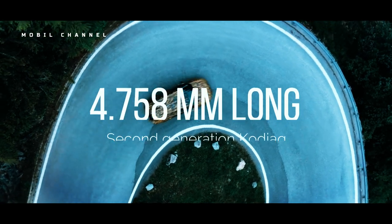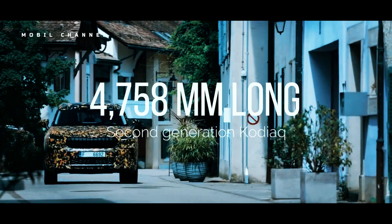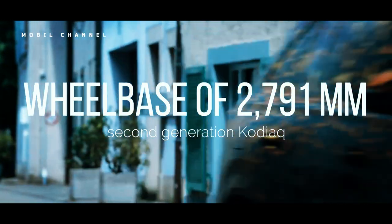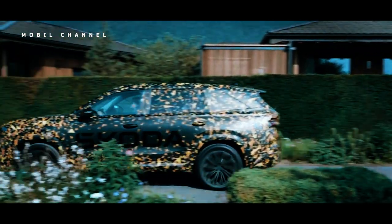The second generation Kodiak is 4,758mm long with a wheelbase of 2,791mm, making the 2024 Kodiak longer than its predecessor.